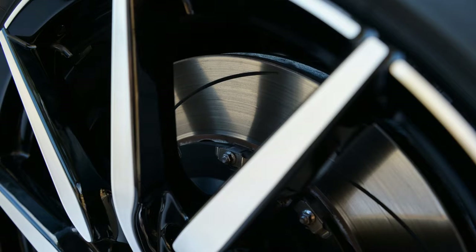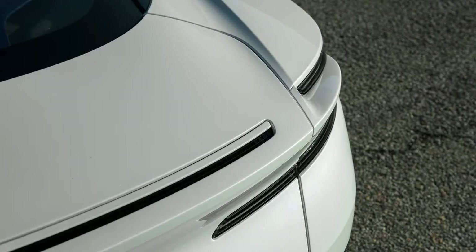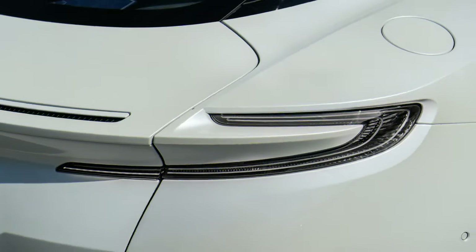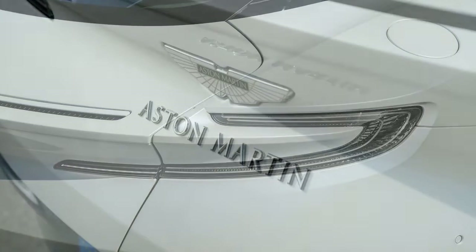Only the sharpest eyes will be able to spot the differences that distinguish the V8: dark headlamp bezels, new wheel finishes, and two air vents on the long hood instead of the V12's four. In every other regard it looks identical, with the same muscular design, stunning profile, and immaculately tailored cabin.